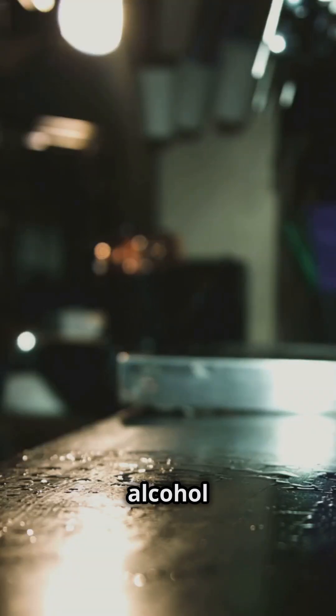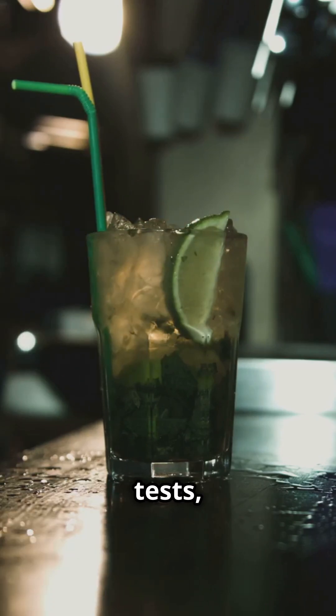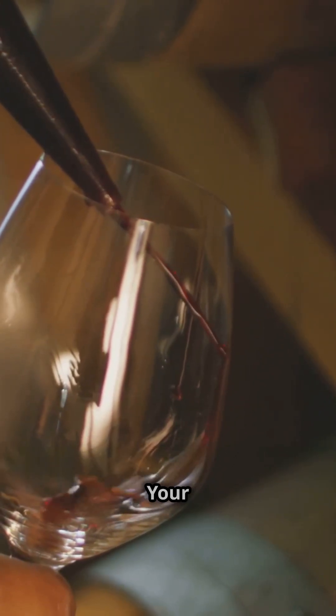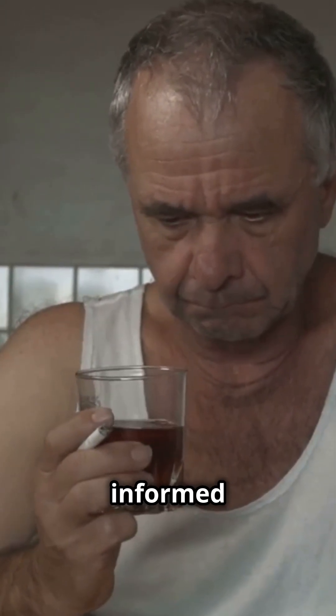In conclusion, while alcohol can be detected in urine for up to 48 hours with standard tests, the ETG test can extend this window to 5 days. Your metabolism, health, and drinking habits all influence this time frame. So next time you enjoy a drink, keep in mind how long it might linger in your system. Cheers to informed drinking.